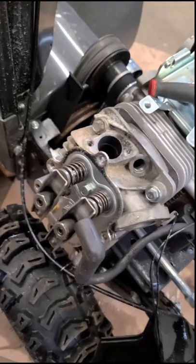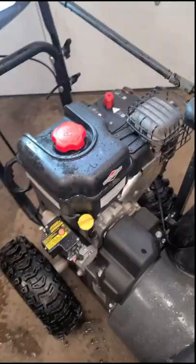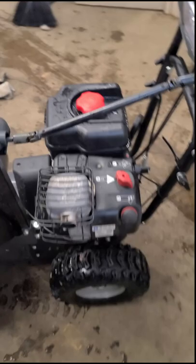So what I'm doing now is basically putting on a good used head, and hopefully this machine will run again. Sometimes even if you have this problem you might be able to save the engine, and if you have good used parts it does make it a lot cheaper. Thanks for watching!